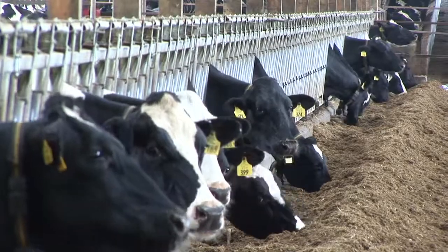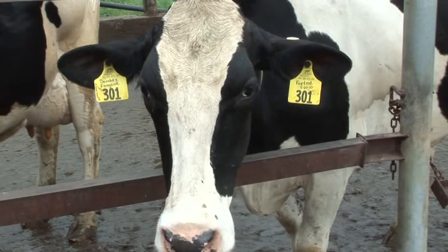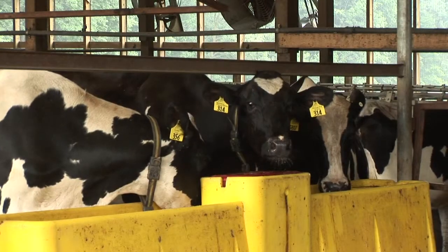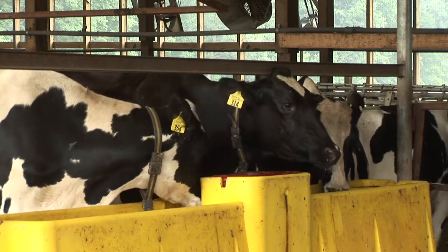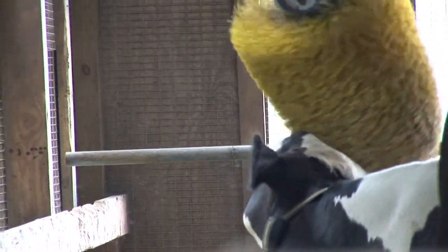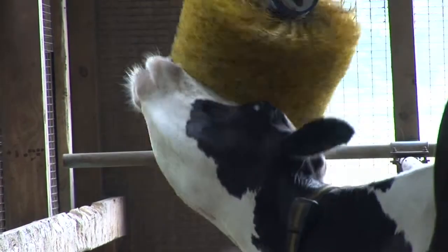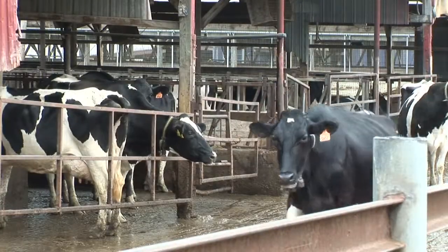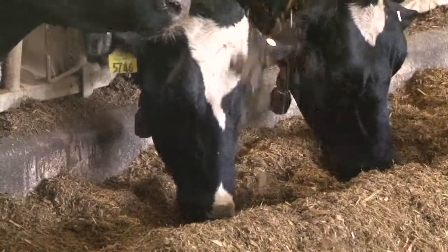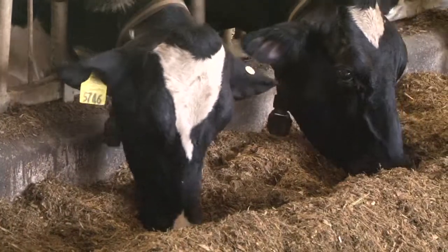A cow is just like a human or any other creature — they need a certain amount of protein, a certain amount of energy, a certain amount of fiber. An average cow making 65 to 70 pounds of milk is typically going to eat anywhere from 48 to 52 pounds of dry matter intake, depending on the quality of the feed. Most feed that gets put up, as a general rule, is 60 to 65 percent water. So if you've got a baleage bale that's 1,000 pounds, you're talking 600 to 650 pounds of that is water — a huge amount of feed to feed one cow every day.